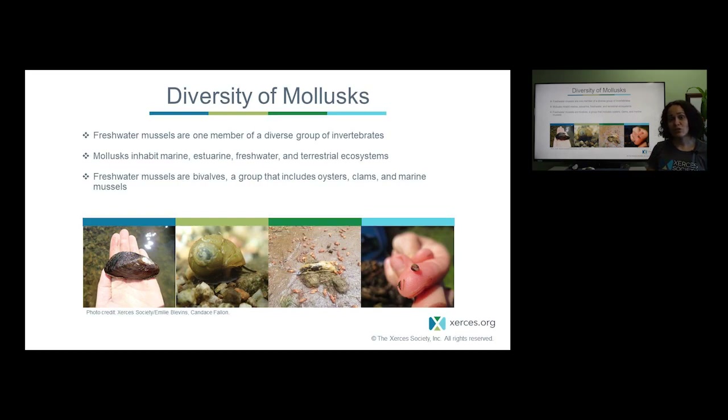Freshwater mussels are found in our freshwater environments which include rivers, lakes, streams, and creeks. They belong to a group known as bivalves which include some commercially important species like clams, marine mussels and oysters. A lot of the species that we actually like to eat are bivalves, and the term bivalve refers to the two portions of a shell. So a freshwater mussel is actually the animal and the shell.